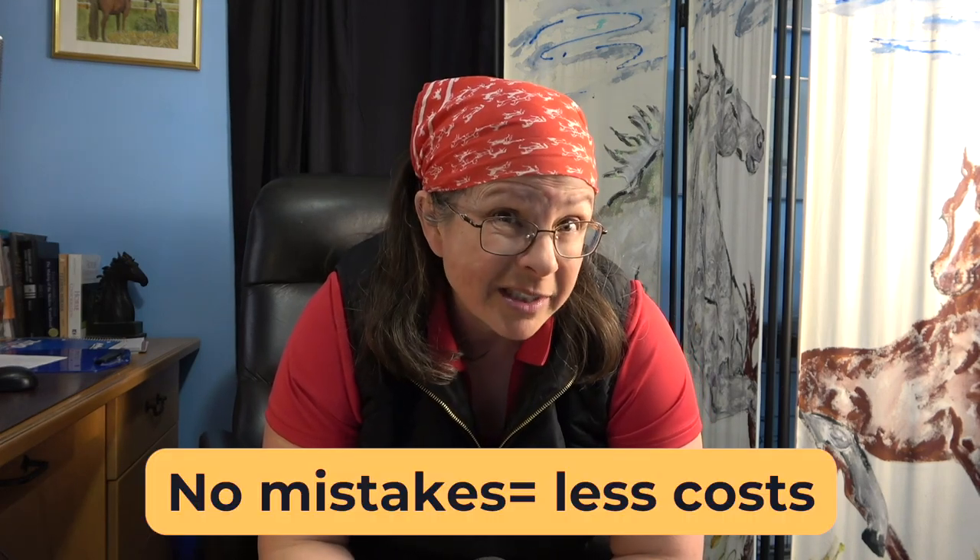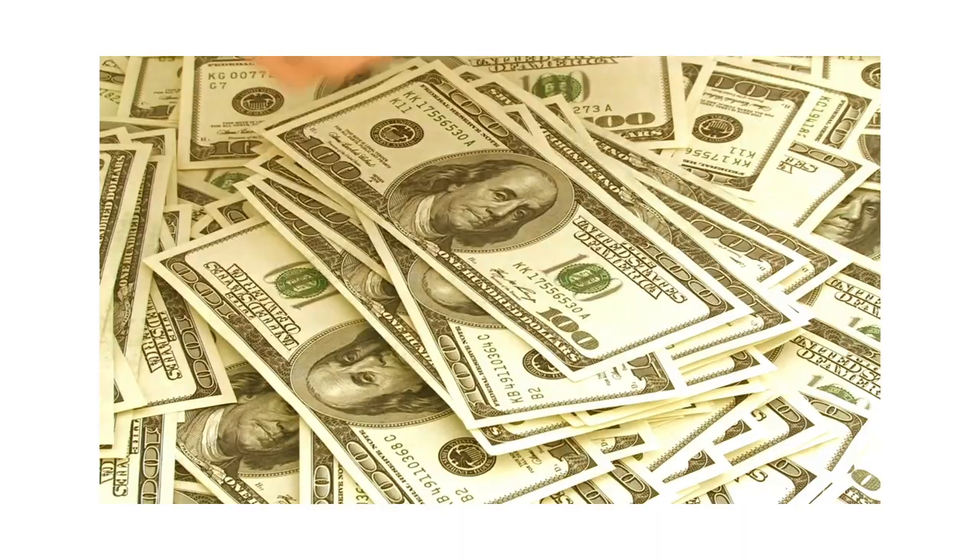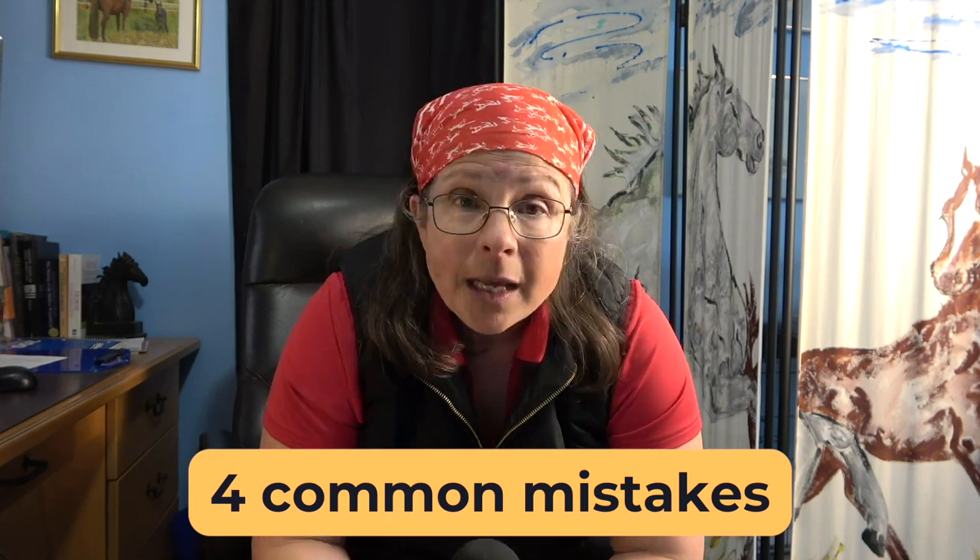I think we can agree that sometimes saving money is all about not making costly mistakes. And when it comes to breeding your mare, it's expensive enough as it is without making some of those. So in this video, I'm going to share with you four things that people sometimes do that ends up costing them lots of money — and then all you have to do is not do them.